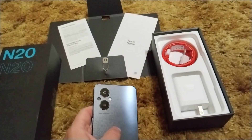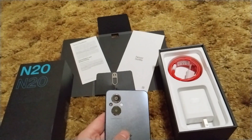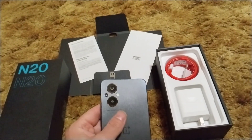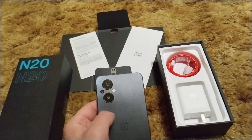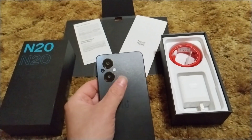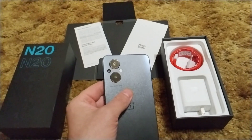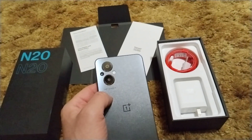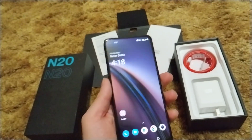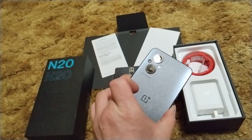It has a satin look to it — not really a texture, it just looks satin — and it's beautiful. It sounds and feels like glass. I'm pretty sure it's plastic, but not like Samsung's glastic. It does not feel cheap at all. It feels extremely premium in the hand. It has that very squared-off design that's kind of becoming the thing for 2022, and I really dig it.